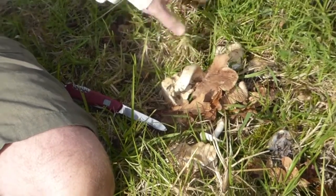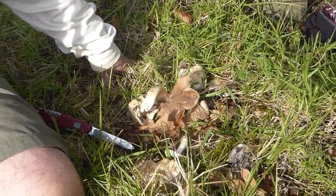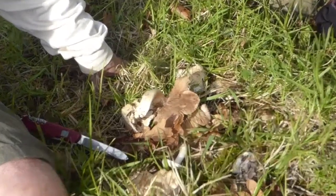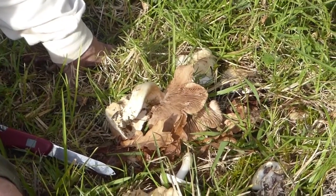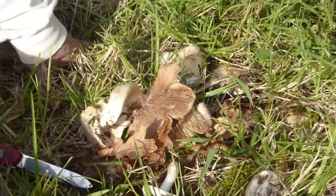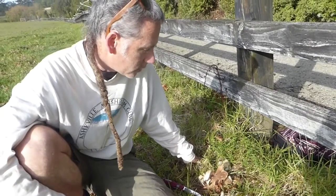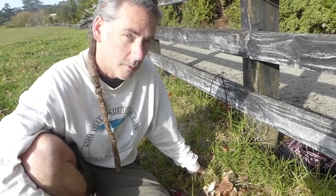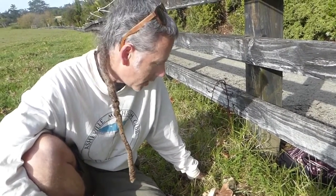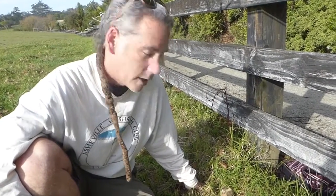They're called poison pie and most Hebeloma species are believed to be poisonous. A few years ago we found one of our neighbours was collecting and eating these, and had done so for several years without ill effect. So it seems there's probably actually a species complex here, and possibly some of them are edible, although it's not something I would try because we don't know whether these particular ones are or not.